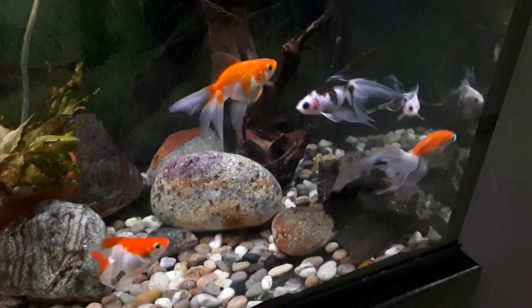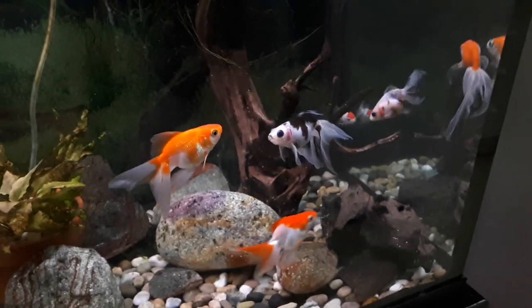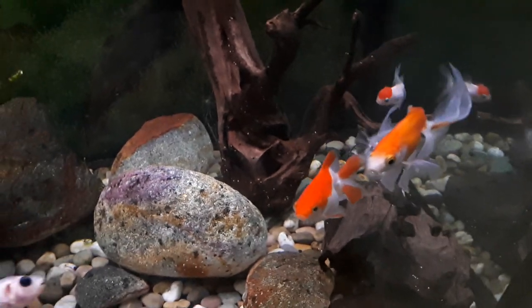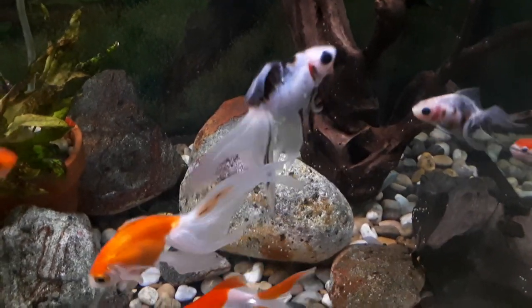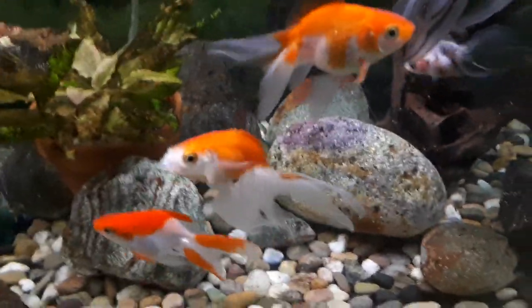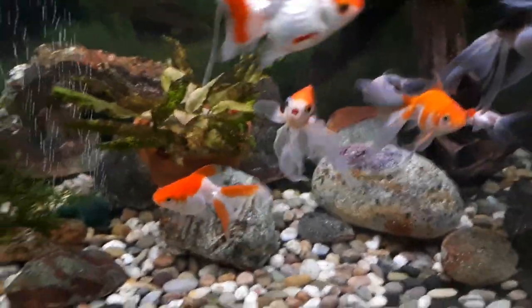It seems perfectly fine — has no other issues except that it looks like that. Some people may say why don't you just euthanize it, but the fish wants to live, who am I to tell it it shouldn't? So anyway, that's my little runt.